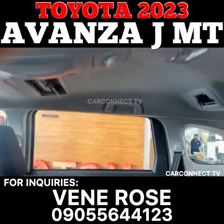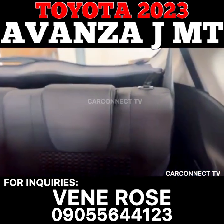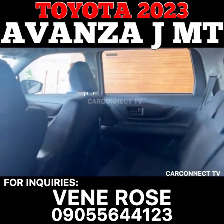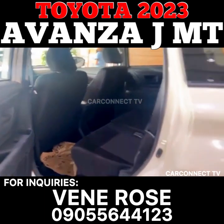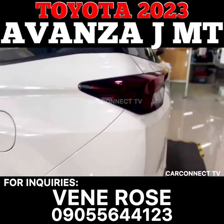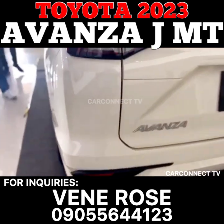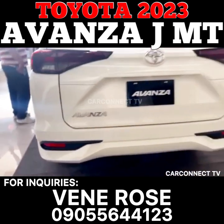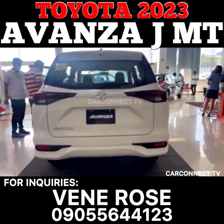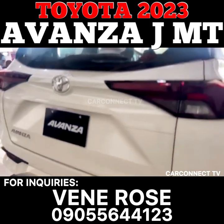In terms of safety, the Avanza 1.3JM-T is equipped with a range of features that help to keep passengers safe while on the road. These include an anti-lock braking system (ABS), which helps to prevent the wheels from locking up during sudden stops, and a vehicle stability control (VSC) system, which helps to prevent skidding or sliding on slippery surfaces. The car also comes with a driver and front passenger airbag, which provide protection in the event of a collision.